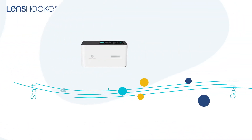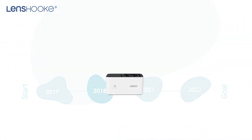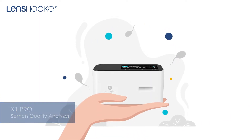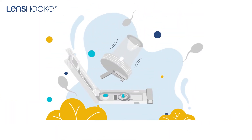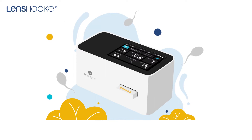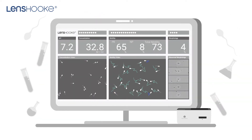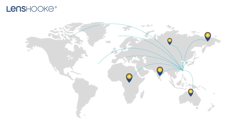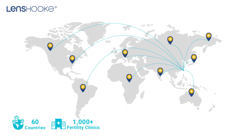In 2018, the world's smallest automatic semen quality analyzer was introduced. It's easy to operate and offers complete video and paper reports to provide a better communication platform. Nowadays, more than 1,000 global IVF labs have adopted this analyzer.